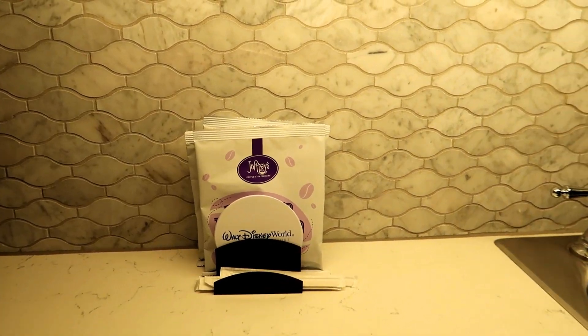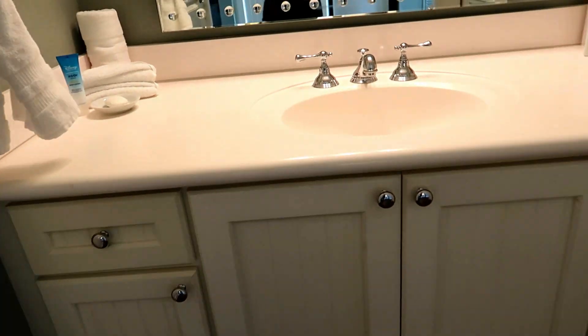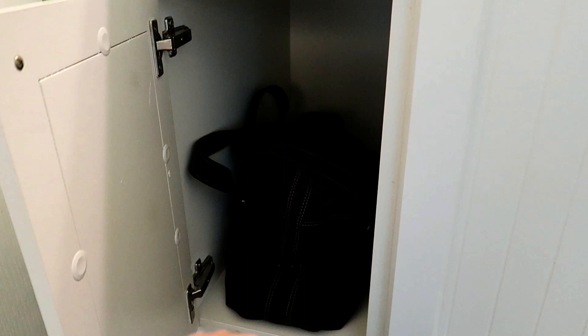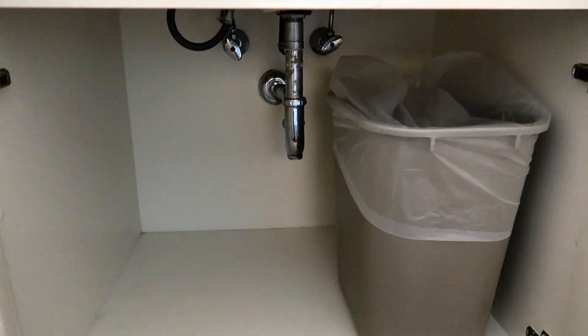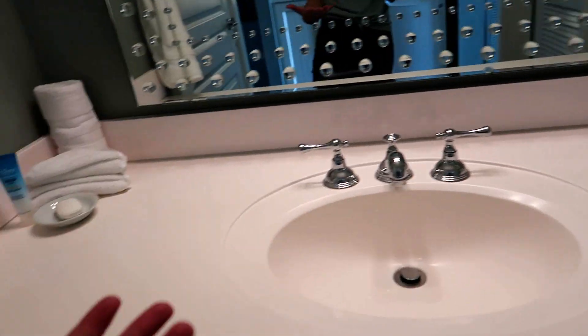Moving on to the bathroom area — it has the same decor, only in white. Look at the storage: a big duffel bag fits all the way back in there, so if you're traveling with a lot of toiletry items or extra bags they can fit in there. There's also extra toilet paper and tissues, another big cabinet, and pull-out drawers that are functional, with your hair dryer and a little attachment. A good amount of space overall for all your stuff.